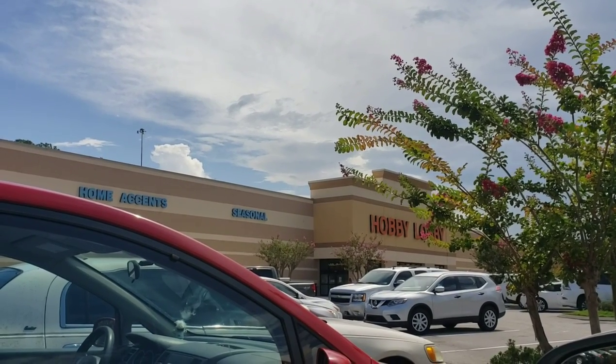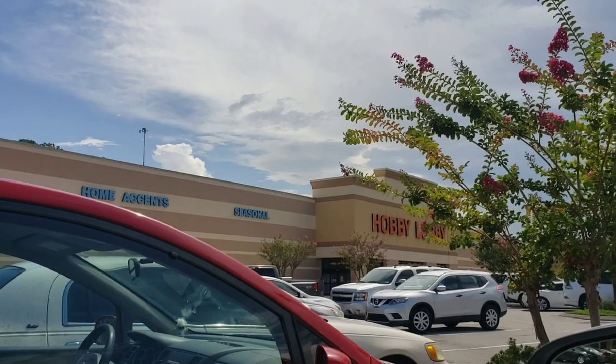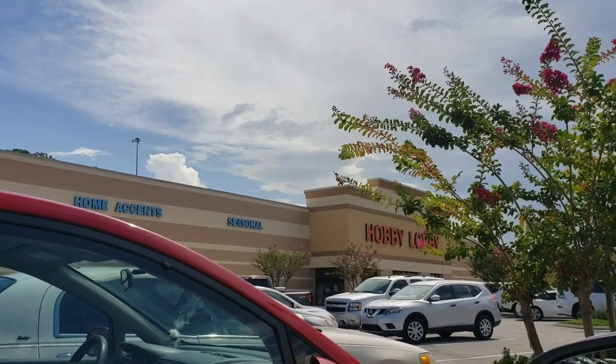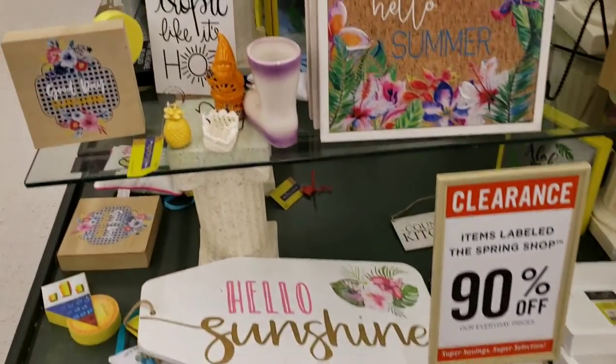What's up OCC gang! I'm at Hobby Lobby right now, so it's time to run and get these deals. I don't want y'all to wait — go run, because you know what happens when you don't run when I say run: you get nothing, you lose! So I'm here at Hobby Lobby and check it out — the spring shop items are all 90% off, and these are some really great deals.